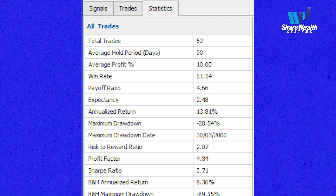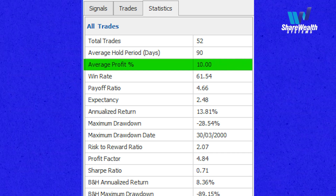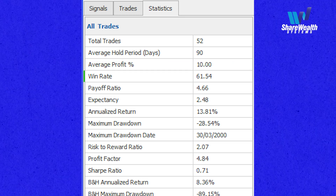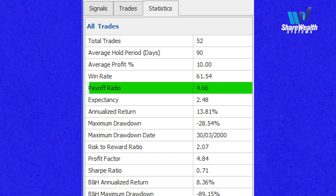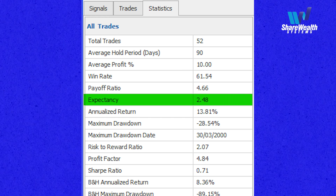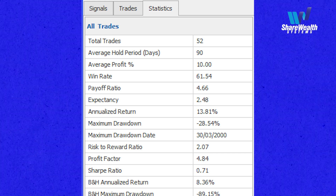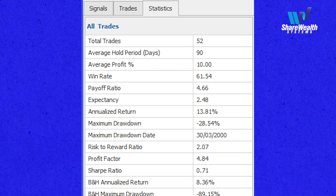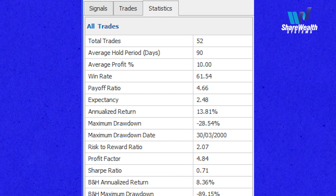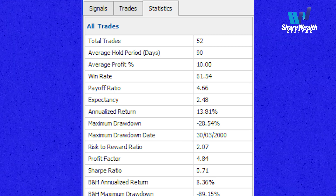The statistics show that the average hold period for profit and loss trades is 90 days. The average profit is 10% per trade — that's across both profit and loss trades. The win rate is 61.54%. The payoff ratio, which is the average win divided by the average loss, is 4.66. And the expectancy, which is an excellent expectancy, is 2.48. This tells us that with this buy-sell algorithm we have an edge, and we trust in that edge. We execute that edge when we get a buy signal, with no idea what the outcome will be at entry, but trusting that around 40% to 50% will be loss trades, and that loss trades will be around 4.5 times smaller than profit trades.